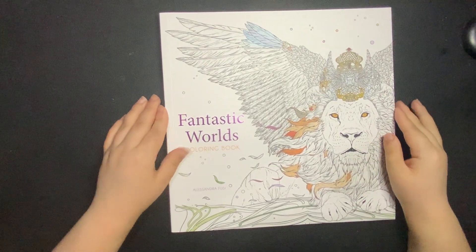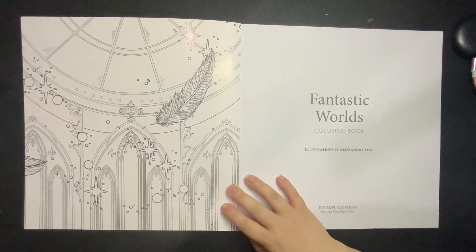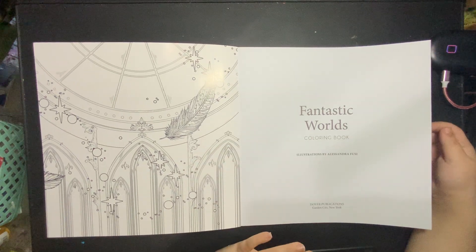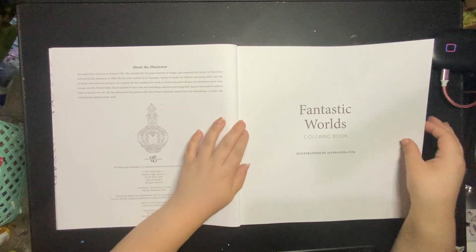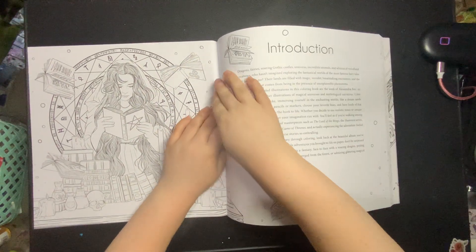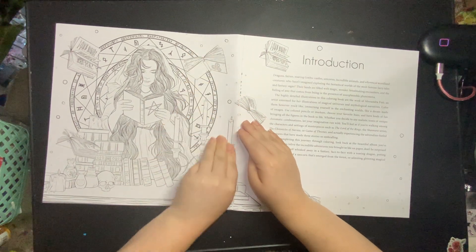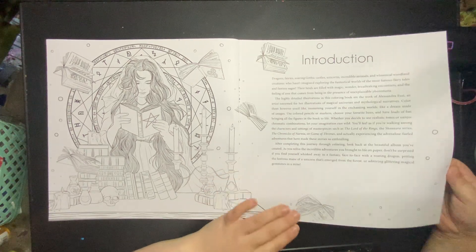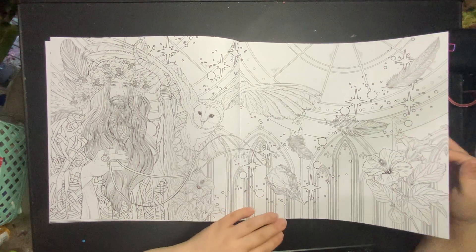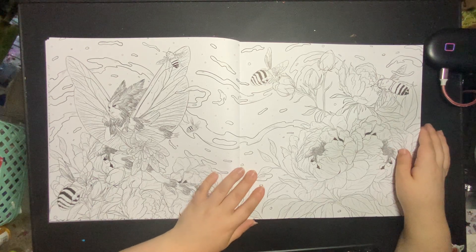Next we have Fantastic Worlds coloring book by Alessandra Fusey. I have wanted this one for ages — since before it came out. When I saw it on Amazon I was like, I need this book, and I'm only just now managed to get it. The spine is being a bit of a pain. I think every single page in here is a double page spread, but the images are just so gorgeous. I really want to jump into this one.